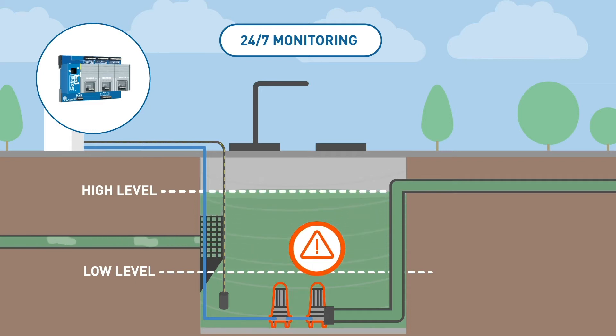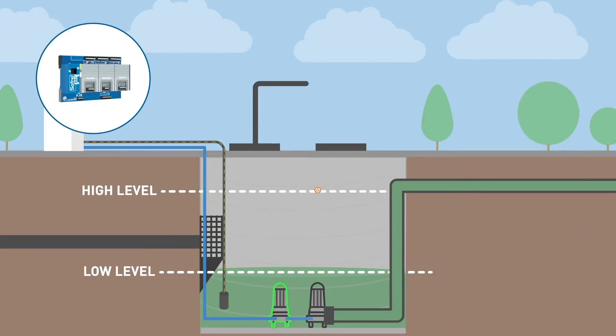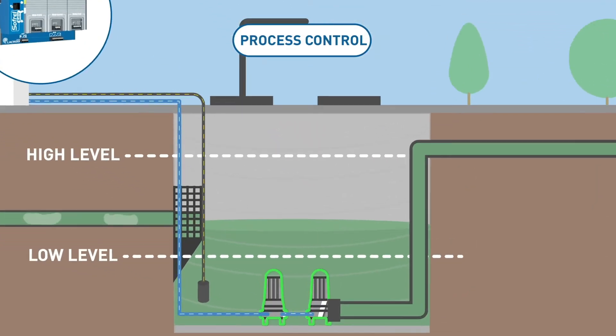In the event of a fault, disjunction, or very high level, it alerts me. It automatically controls the starting of the pumps according to the level of effluent.